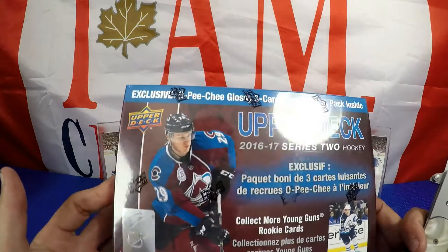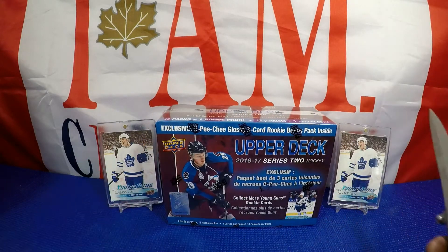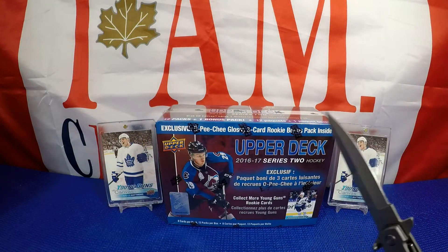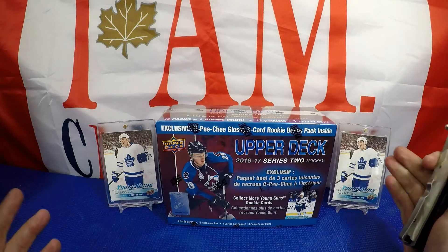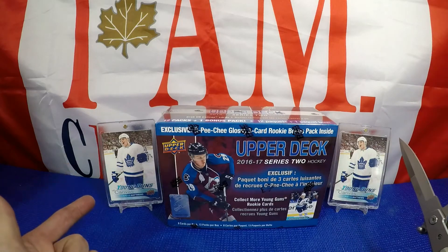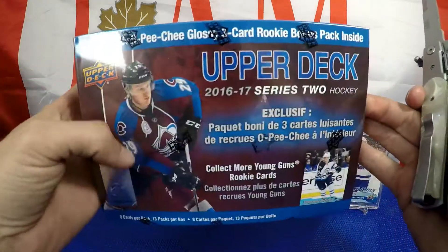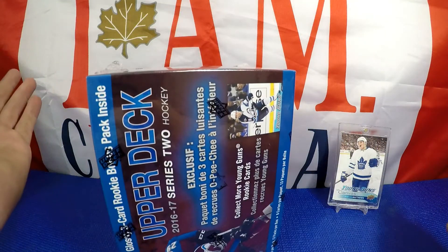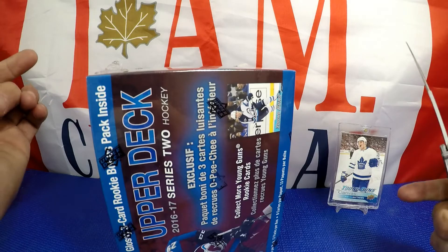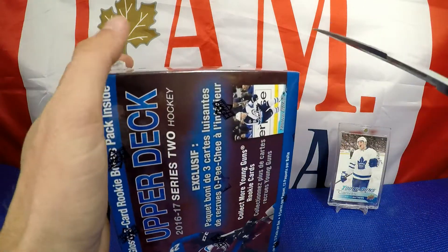I've opened up a few of these already. The last one I opened I didn't record unfortunately — I pulled this Matthews canvas. This one here I got at the Spring Expo, so we're gonna try to triple this up because these two are already claimed for my sets and I'd like to have one for the personal collection. As always guys, I hope you enjoyed this video — let me know down in the comments what you think of these boxes, and as always wish me luck.